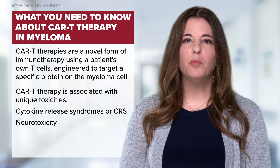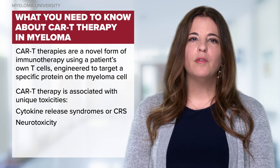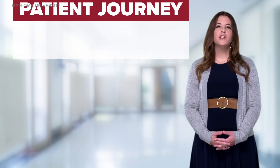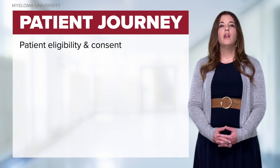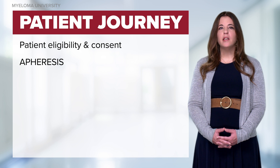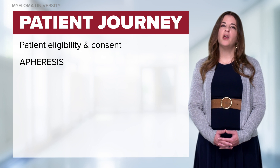We will do a deeper dive on these toxicities, but first let's review the patient journey. A patient caregiver is an important part of the CAR-T treatment journey. Once a patient is deemed eligible for CAR-T therapy, they are consented and undergo apheresis where the patient's T cells are harvested and then shipped for manufacturing.